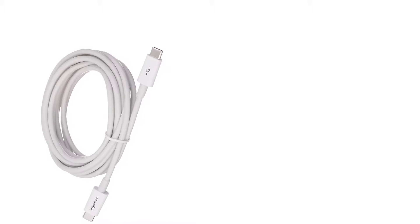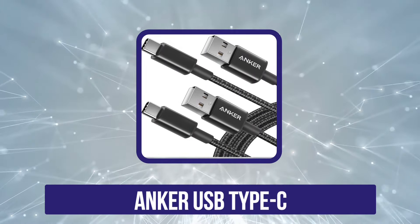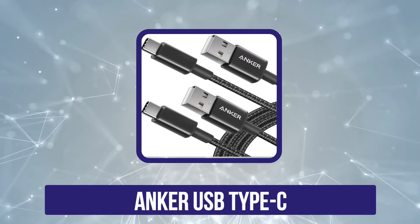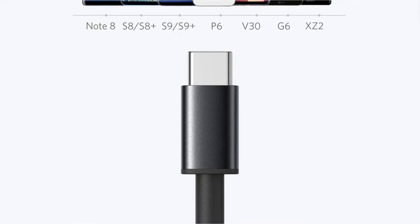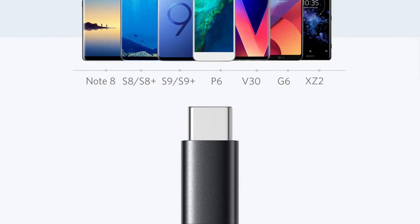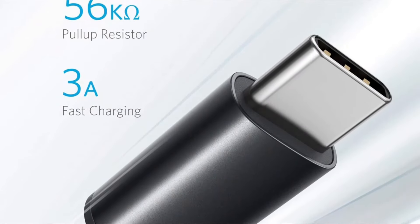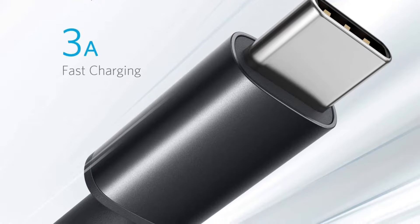First position in our list is the Anker USB Type-C. Anker is one of the big names in the smartphone accessories market, and the main reason behind their huge success is the quality they provide in every product. Here you get a pair of two USB cables that come with a 6-foot length, and the company has upgraded the durability with its latest Type-C models.